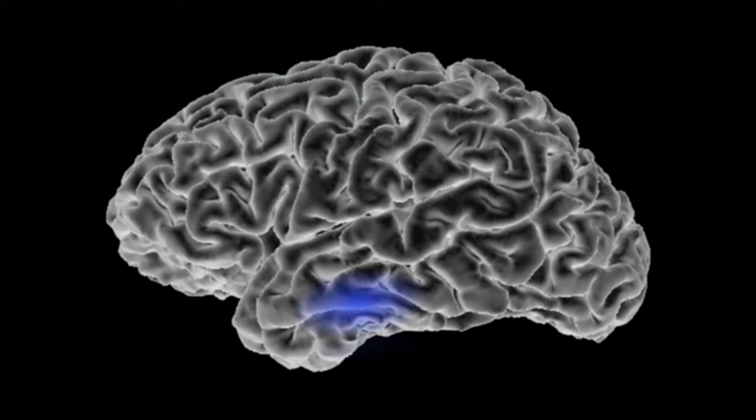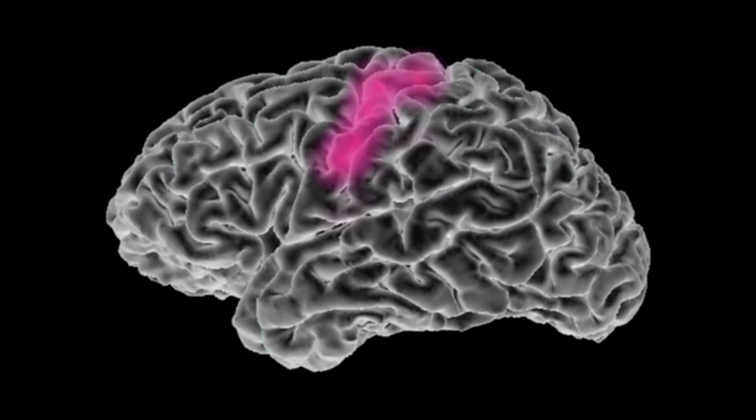However, this is in the healthy brain. We know that brain tumors actually impair the function of the brain and cause a reorganization in some patients — in some, it does not. This means that motor function doesn't need to be here; it can also be elsewhere. Language doesn't need to be here; it can also be in a different location.